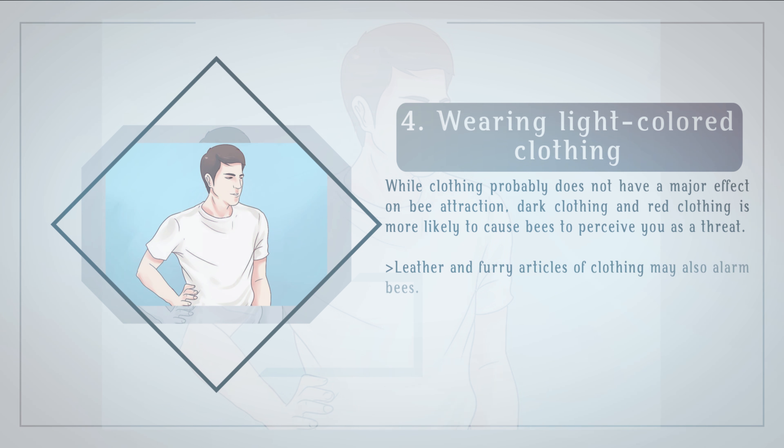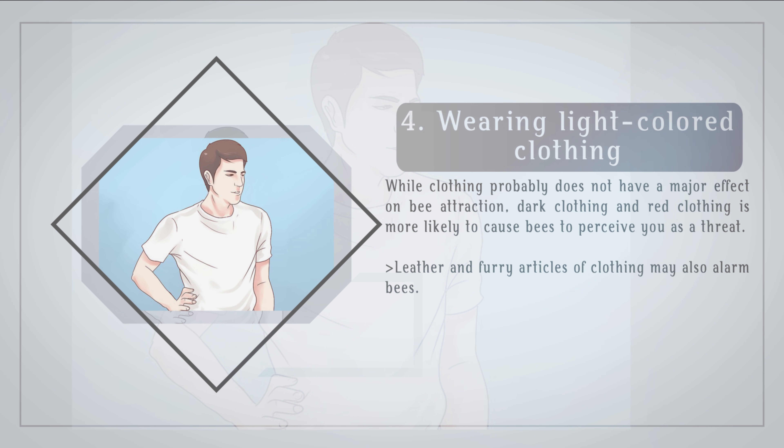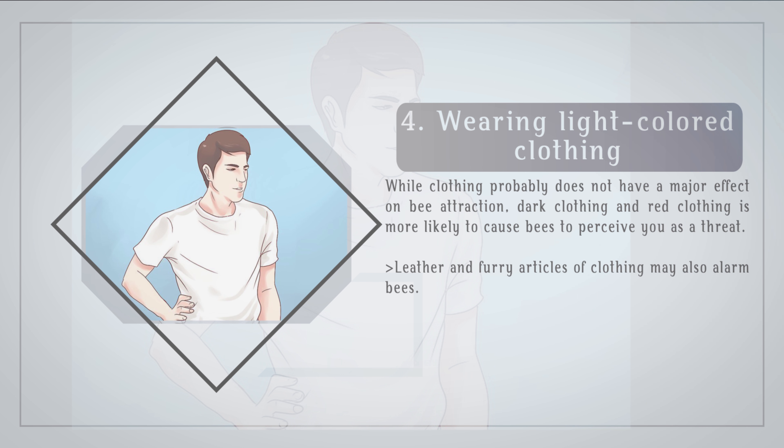Wear light-colored clothing. While clothing probably does not have a major effect on bee attraction, dark clothing and red clothing is more likely to cause bees to perceive you as a threat. Leather and furry articles of clothing may also alarm bees.